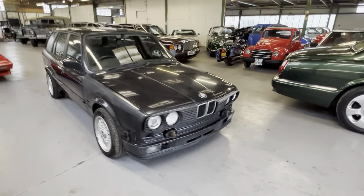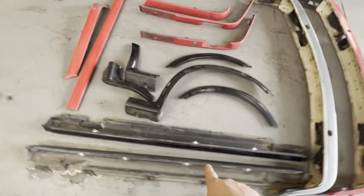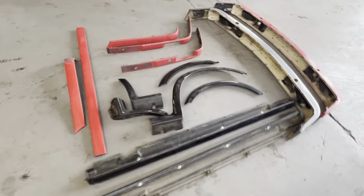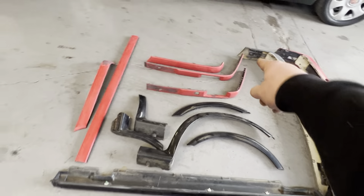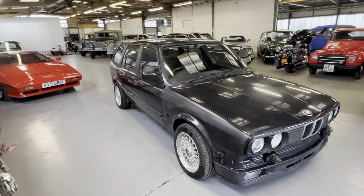It was last on the road in 2008. He's started to put it back together — it is a running, driving project, it does need some stuff doing to it. I've placed things like the grills and the lights in just so you can see what they look like, but it does have a bunch of parts with it: side skirts for both sides, all the arch extensions — there's three here and one on the car on the rear driver's side — so you've got rear passenger, both fronts, the corners for the side skirts, bumper corners, and the bumpers themselves.